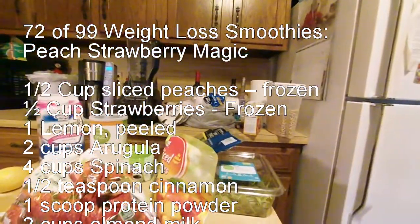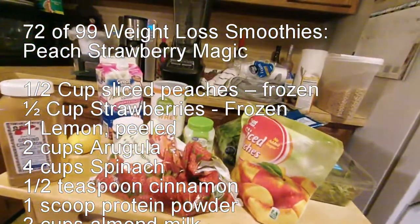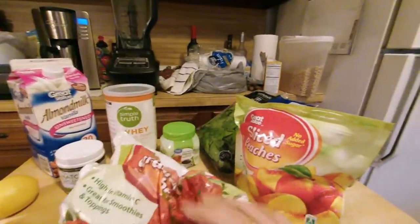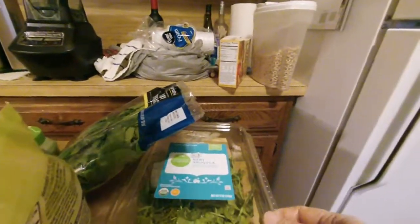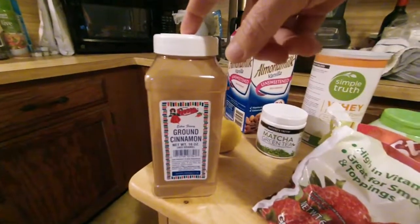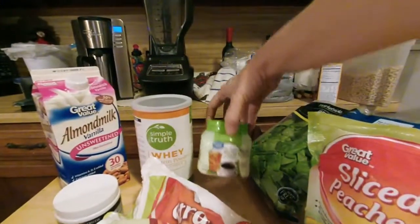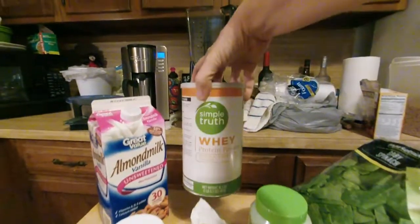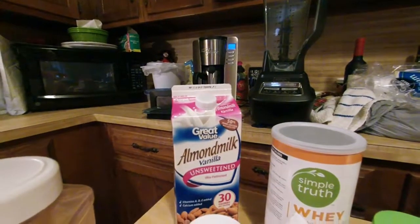Good morning! Today's smoothie is number 72 of 99 — peach strawberry magic. We've got a half cup of peaches, half cup of strawberries, four cups of spinach, two cups of arugula, half teaspoon of cinnamon, one peeled lemon, a teaspoon of matcha green tea, a teaspoon of stevia, a scoop of protein, and of course almond milk to bring it all together.